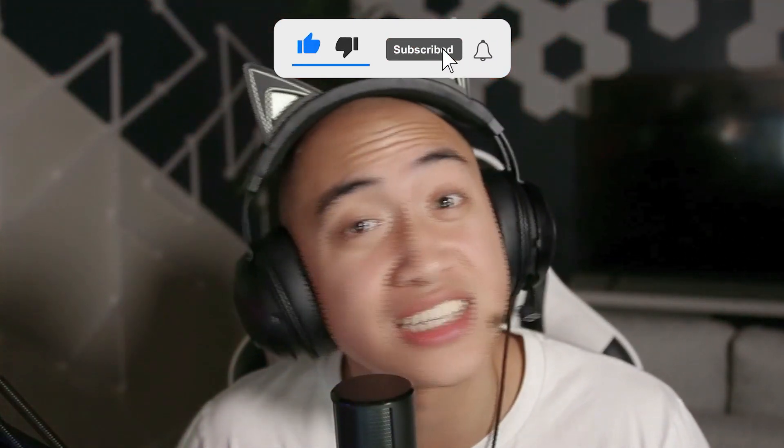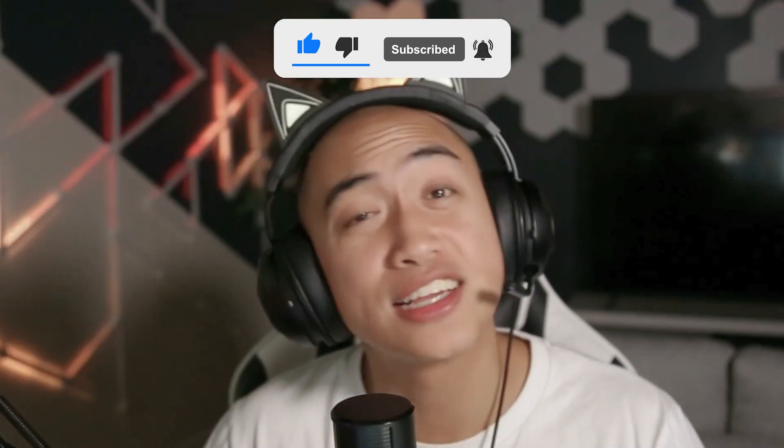If you guys are watching this on YouTube, check us out on Twitch at twitch.tv/nanoleafofficial. I'm NanoLad and I stream every Wednesday at 3 PM Eastern time. Thanks for watching guys, I'll catch you later.